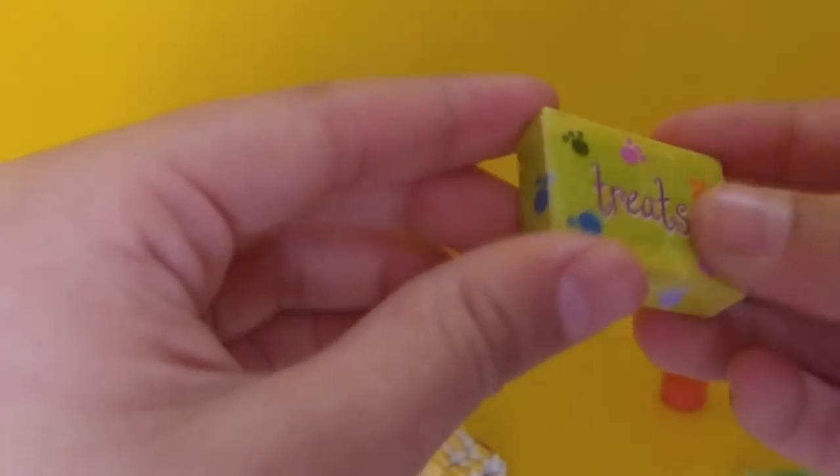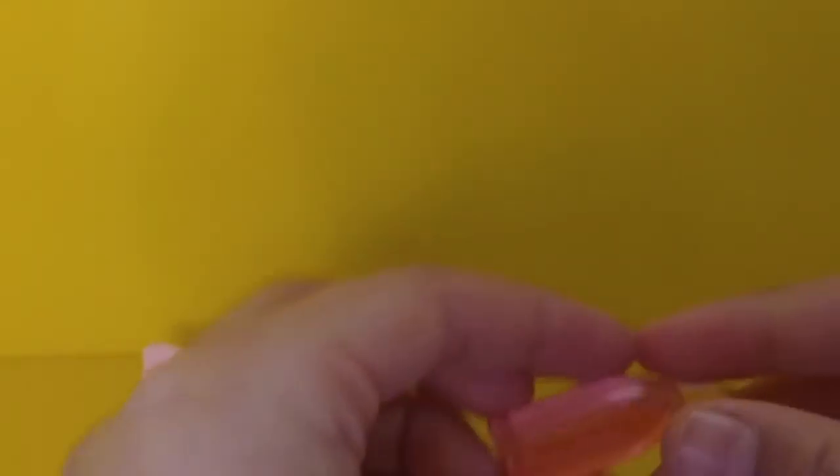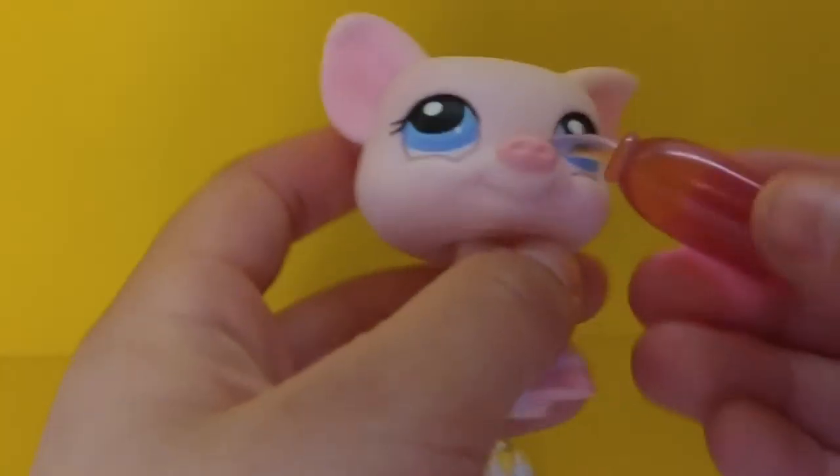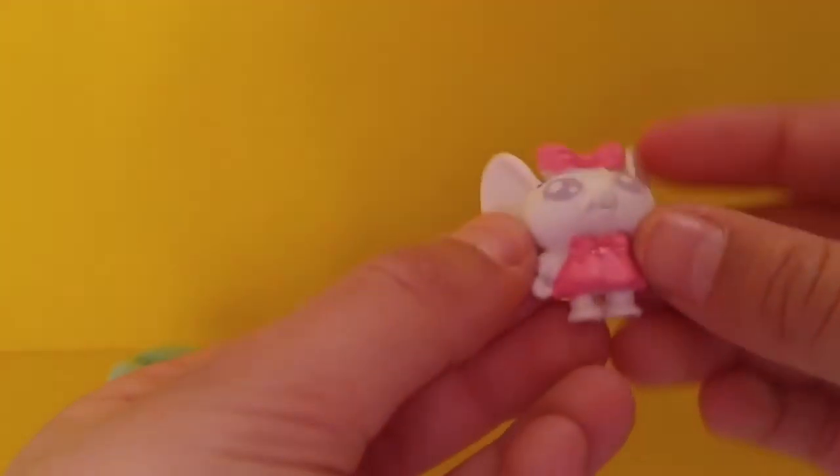There's a bag of treats for the pig — I don't think you can open them. And a water bottle, so he could drink water. So he could drink water, eat popcorn while wearing his hat, eat treats too if he doesn't like popcorn, and hug his stuffed animal or doll.